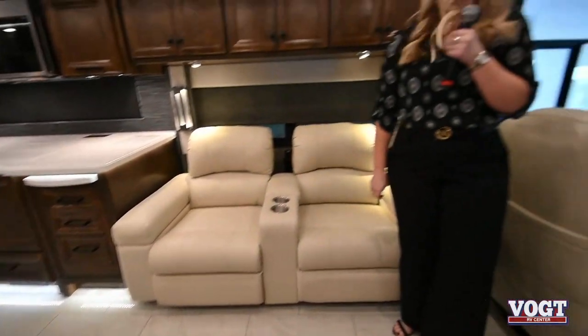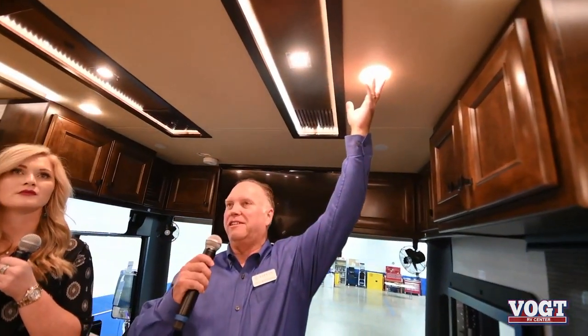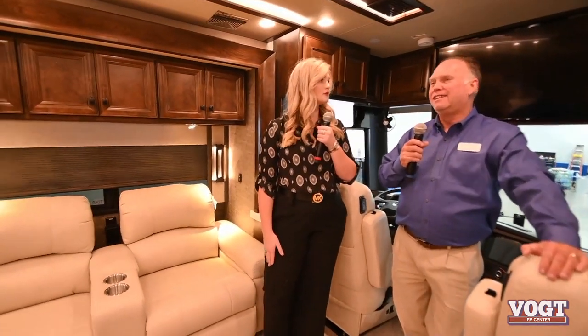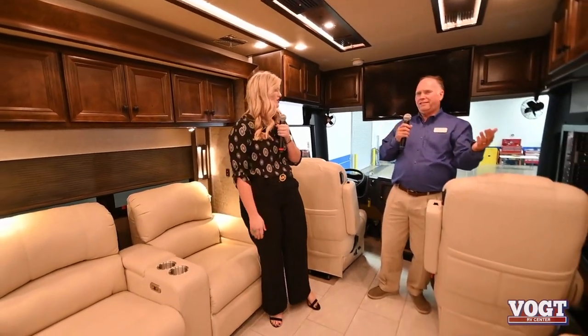LED lighting means you can touch it - it's cool to the touch. In the old days, we didn't have LED lighting available, and if we had all these lights on with incandescent bulbs, we'd warm it up 12 to 15 degrees in here. The LED has allowed us to do so many things, including putting lighting throughout this coach. And it lasts forever. People tell us all the time - you can never put too many lights in one, and you can never put too much storage in one.